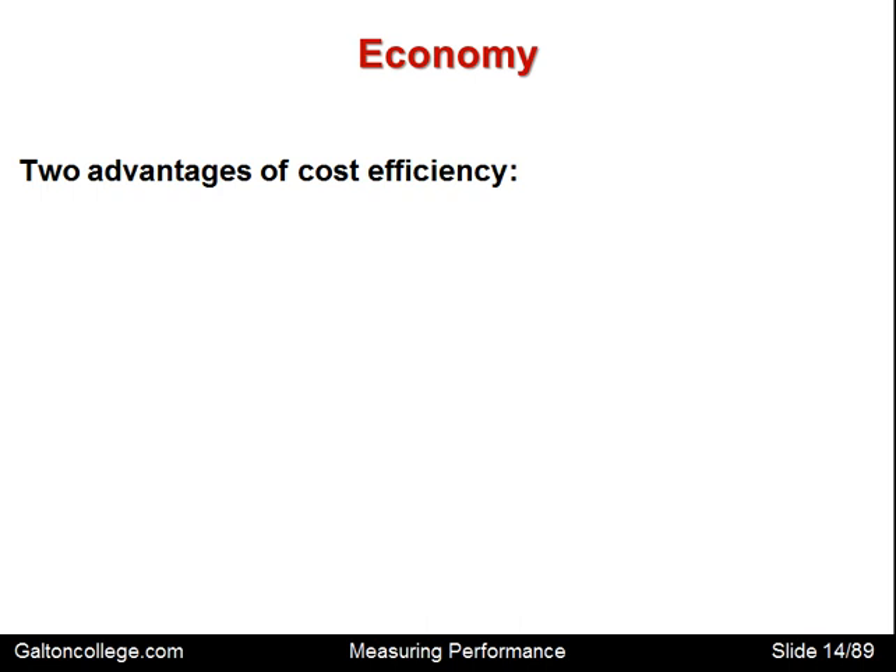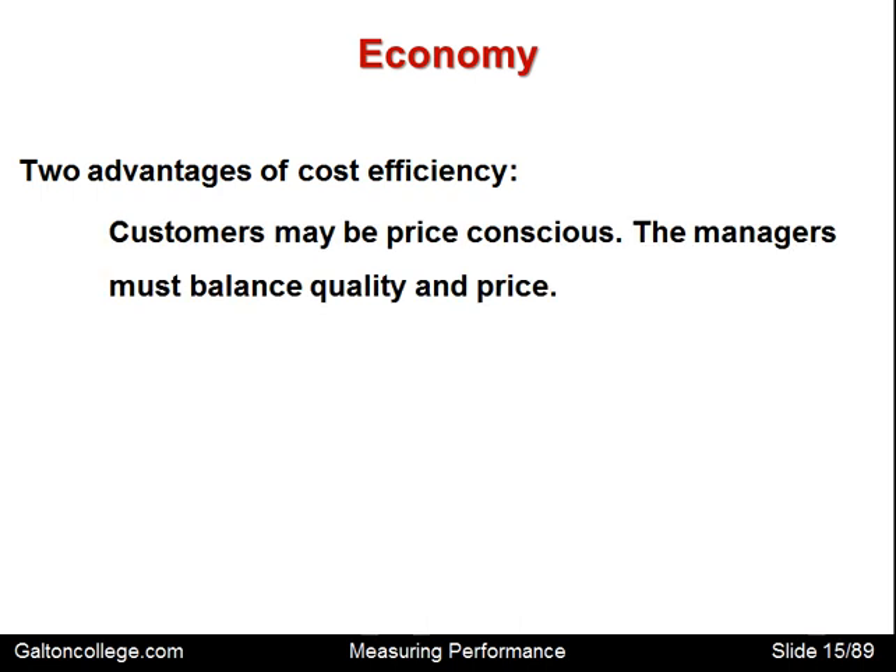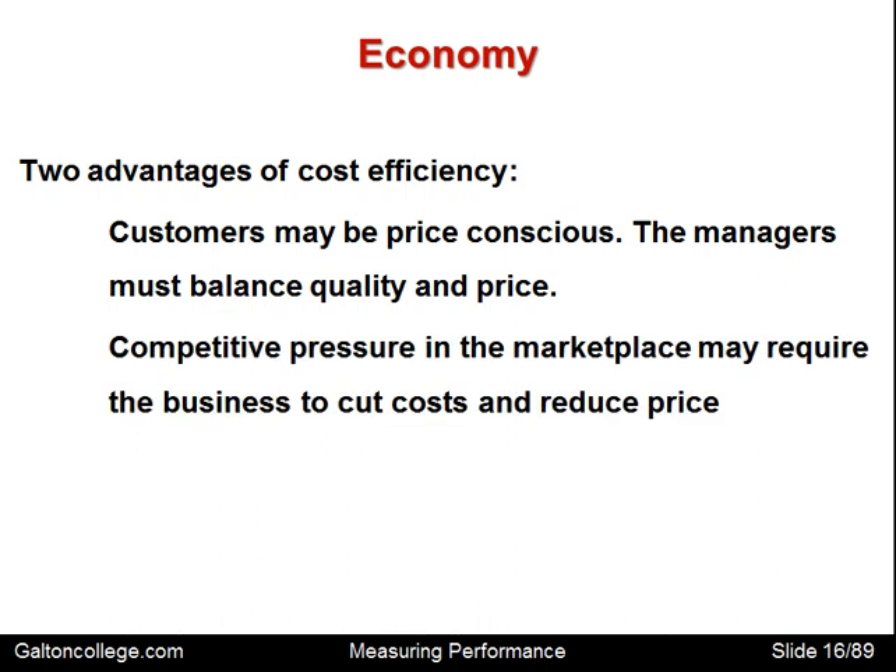There are two advantages of cost efficiency. Customers may be price conscious, but cutting price is not necessarily a good thing — it may brand the product as cheap and hence undesirable, not fashionable. So there are marketing implications for the pricing strategy. Competitive pressure in the marketplace may require the business to cut costs and reduce price. Most businesses have competitors, and even if there are none right now, there are potential competitors that need to be taken into account.